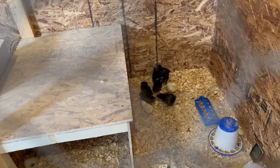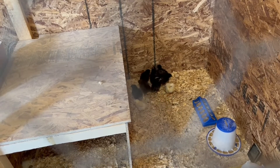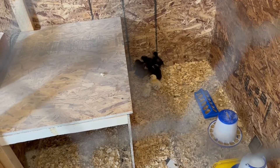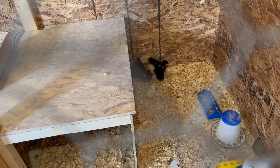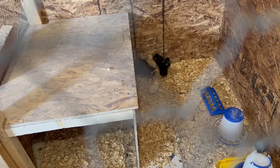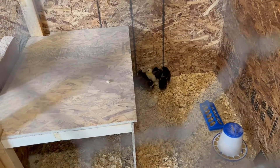Here are the little guys that we hatched. I don't know what happened but this is all that hatched — well, two more hatched but they didn't make it. I think there's nine here out of all those eggs.